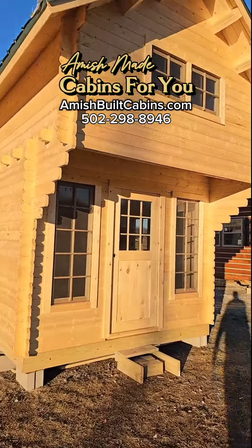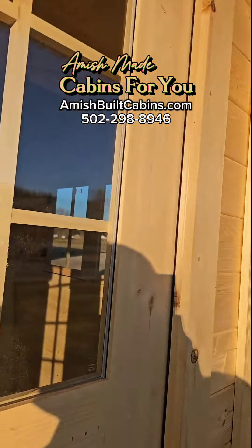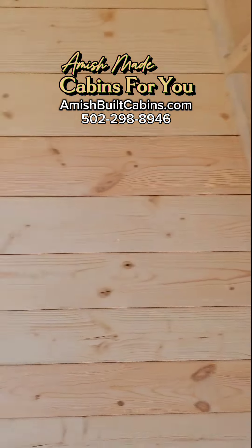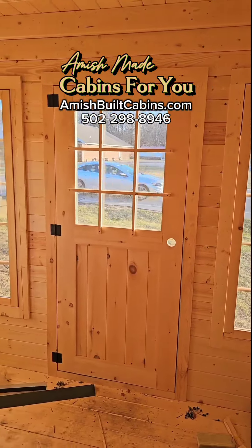All right, let's do a quick tour of the inside of the Mighty Mouse. Everybody's been wanting to see the inside of it, so let's do that real fast. You'll have to excuse the mess — like I said, it's not done yet, it's still under construction. But this is downstairs inside the Mighty Mouse.